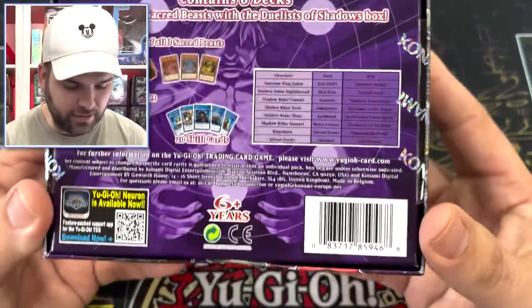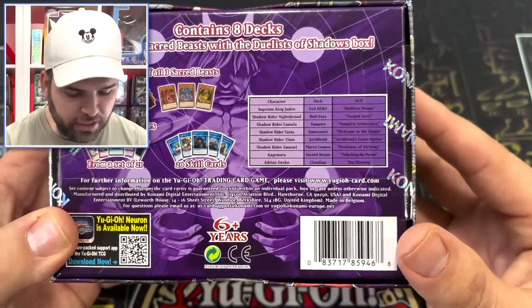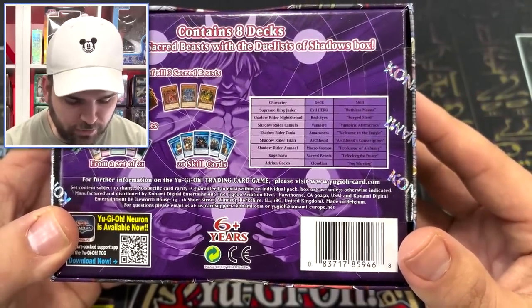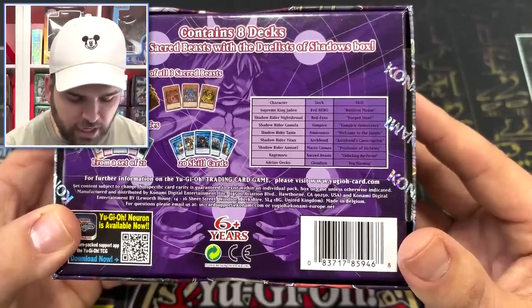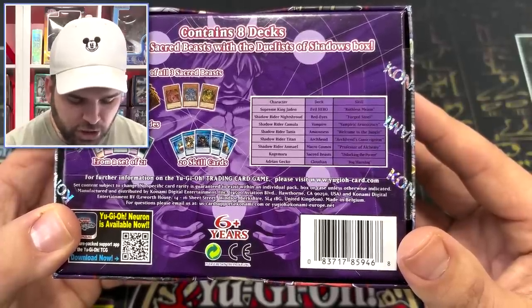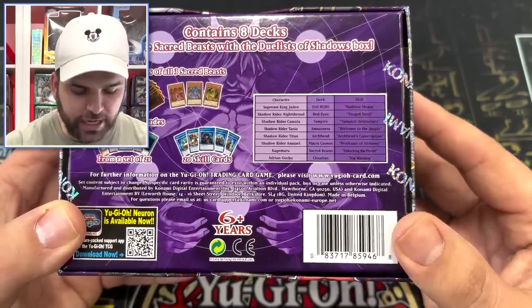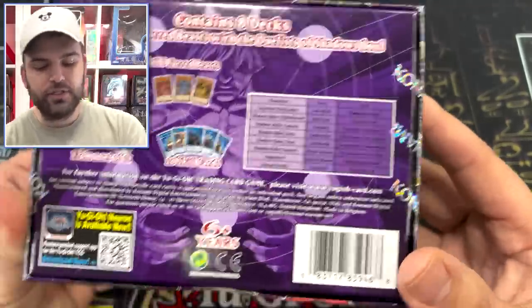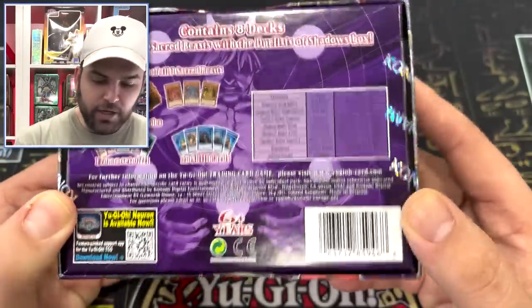Let's see what the back says. Here are our different characters for the giveaway: Supreme King Jaden, Shadow Rider Night Shroud — I didn't know he had a Red-Eyes deck — Shadow Rider Camila, Shadow Rider Tanya, Shadow Rider Titan, Shadow Rider Amnil, Kage Maru, and Adrian Gekko. So eight different duelists, five different Shadow Riders, and a Supreme King Jaden. Very exciting.